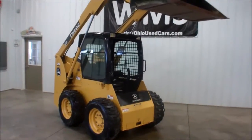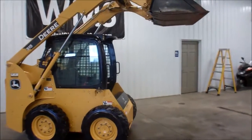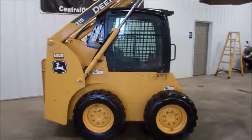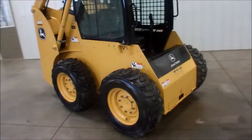Hello, this is Andy from WMSOhio.com. Right now I'm going to show you a nice piece we just got in — this is a 2008 John Deere 315 skid steer, 91 actual hours on this unit.